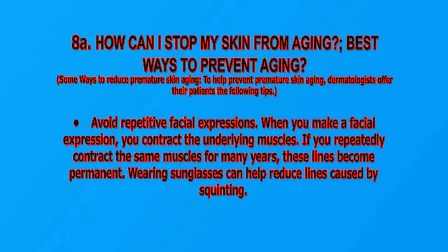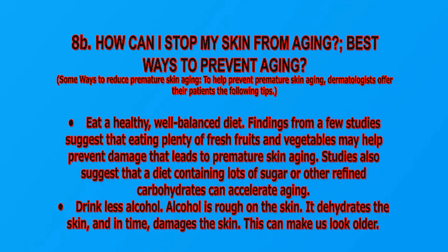Avoid repetitive facial expressions. When you make a facial expression, you contract the underlying muscles. If you repeatedly contract the same muscles for many years, these lines become permanent. Wearing sunglasses can help reduce lines caused by squinting. Eat a healthy, well-balanced diet — findings from a few studies suggest that eating plenty of fresh fruits and vegetables may help prevent damage that leads to premature skin aging.